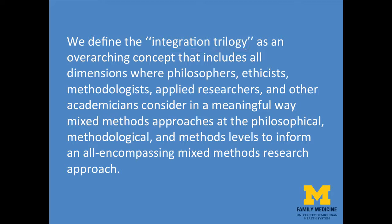We define the integration trilogy as an overarching concept that includes all dimensions, where philosophers, ethicists, methodologists, applied researchers, and other academicians can consider in a meaningful way mixed methods approaches at the philosophical, methodological, and methods level to inform an all-encompassing mixed methods research approach.